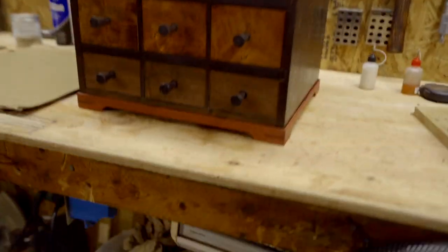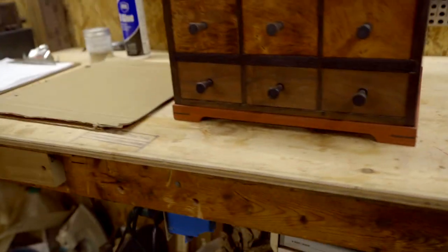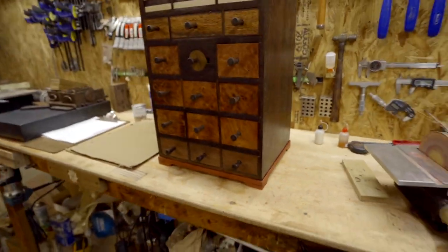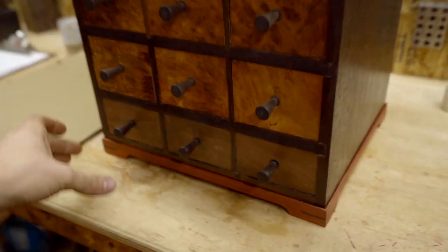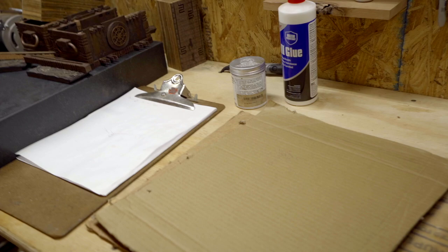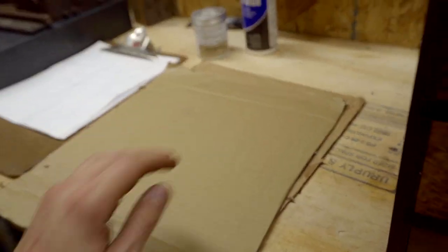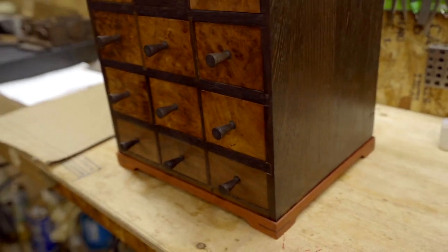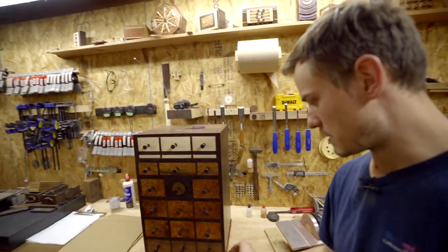A customer a long time ago asked me to make a little stand for the chest. This is made out of bloodwood and it just adds a nice contrast to the chest and holds it up. I really like it because it's easy to move around. I set the chest on here so it doesn't scuff up underneath — it keeps it off the ground and prevents scratching. How cool is that? I think it's a really great mod.